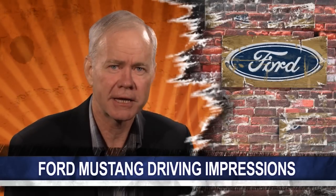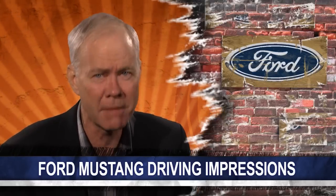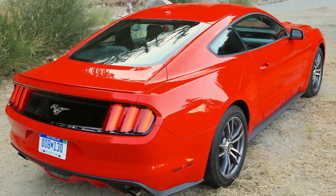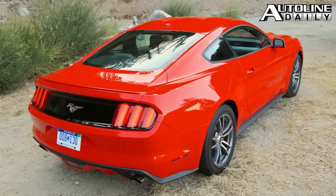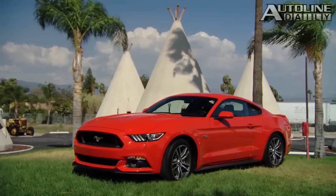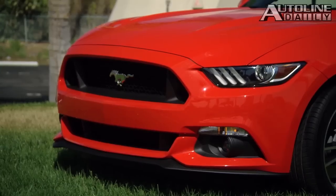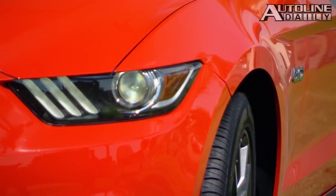Has Ford got a hit on its hands with the all-new Mustang? Any way you want to measure it, this is the best Mustang that has ever been produced. The styling is a beautiful blend of heritage and modern. The rear end is particularly handsome and makes the car look lightweight. The front end is also good, but not quite as daring. To keep the traditionalists happy, the designers had to hold closer to the look that we're all familiar with.